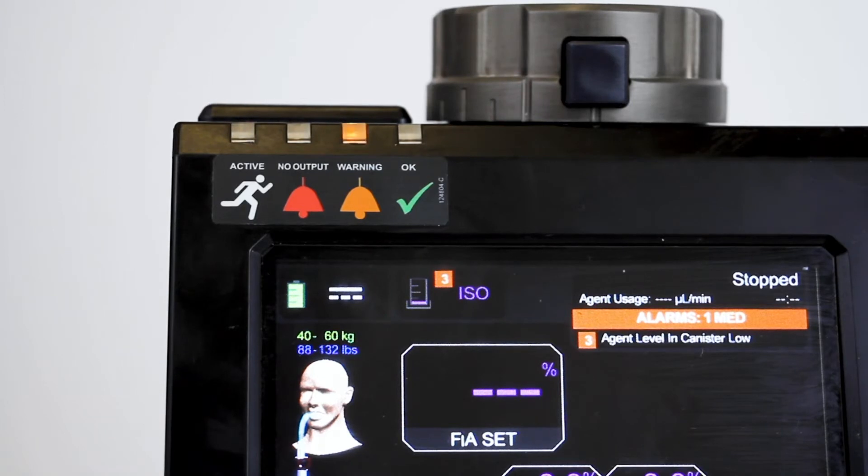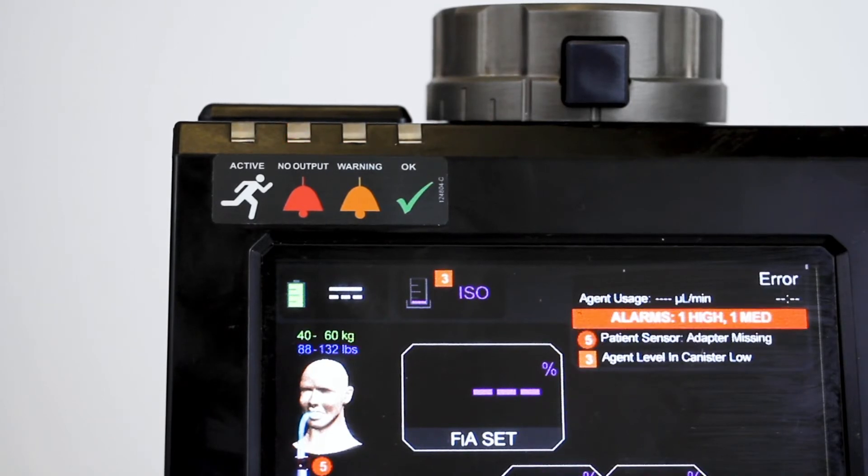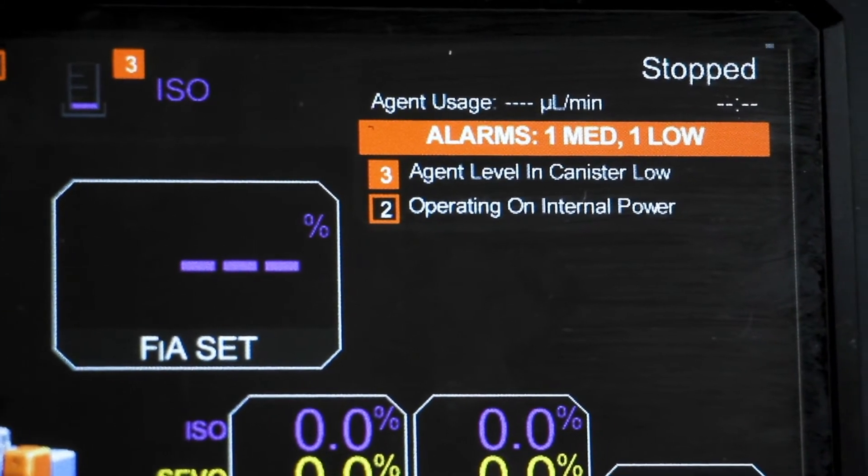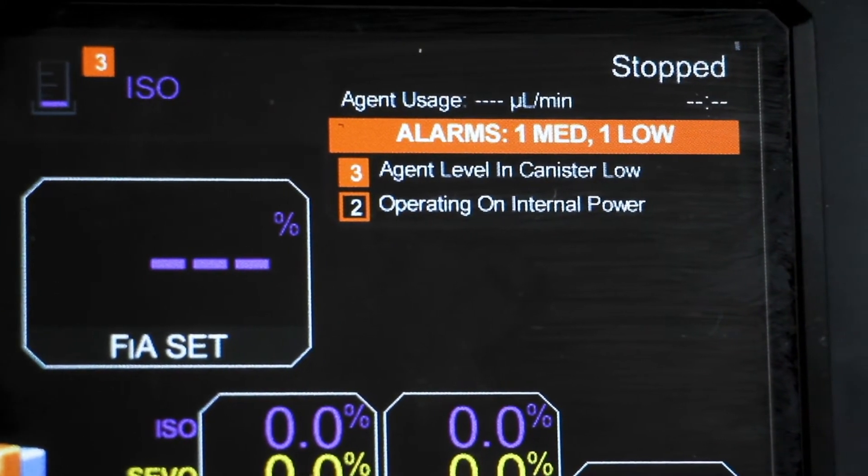In the event of a power loss, MADAM's embedded backup battery will provide uninterrupted function for a minimum of 30 minutes, giving the anesthesiologist time to connect to a secondary power source without putting the patient at risk.